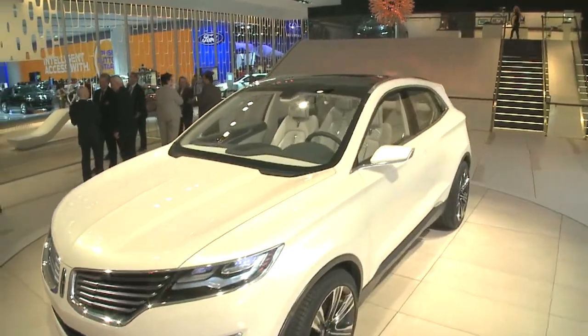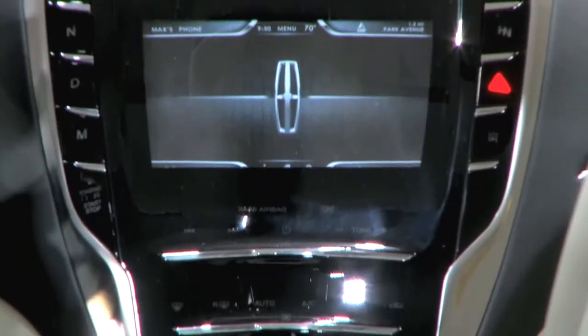Frameless windows and fine tailoring on the inside. Take a look at this ambient lighting.